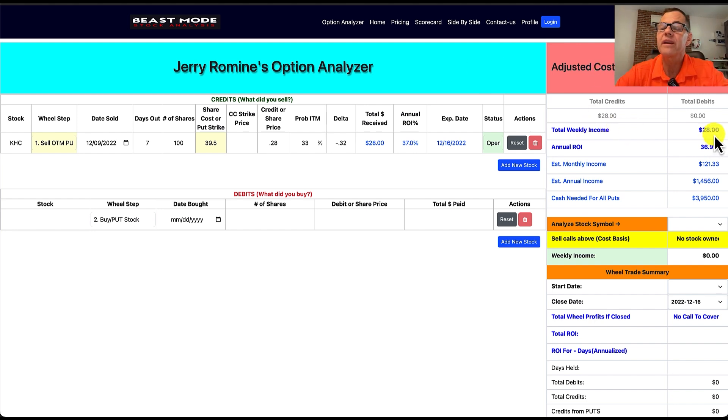What we've just done is sell a cash-secured put, which is step one of the wheel strategy. Our total weekly income from one contract is $28, annualized ROI rounds to 37%, estimated monthly income if we do this every week is $121.33, estimated annual income is $1,456, and cash needed for all our puts is $3,950. If you've got more money and want to be more aggressive, instead of one contract you could do five contracts — that gives you $606 of monthly income with total cash needed of $19,750.